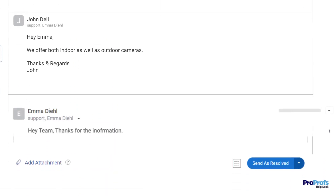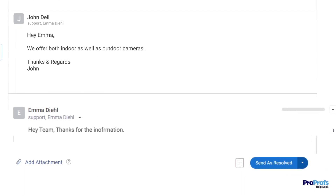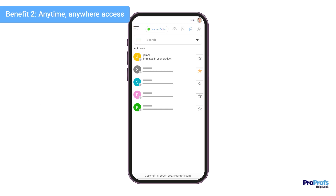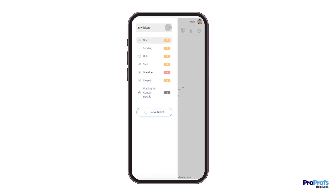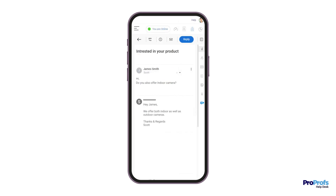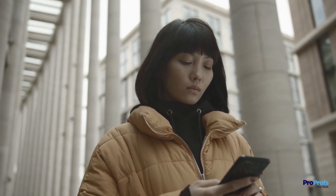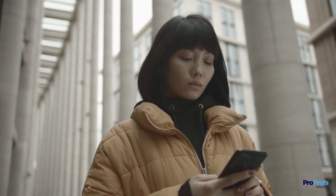This leads to improved customer satisfaction and increased trust in your company's ability to handle customer inquiries. With a robust mobile app, agents can access their shared inbox from anywhere and respond to customer inquiries on the go. This ensures that customers receive timely responses, even outside regular business hours, leading to higher customer satisfaction and increased loyalty.